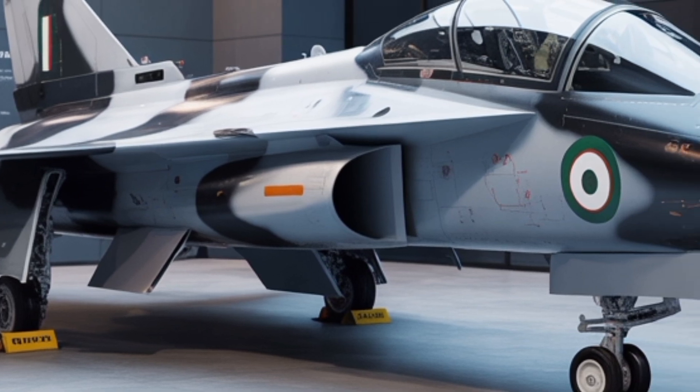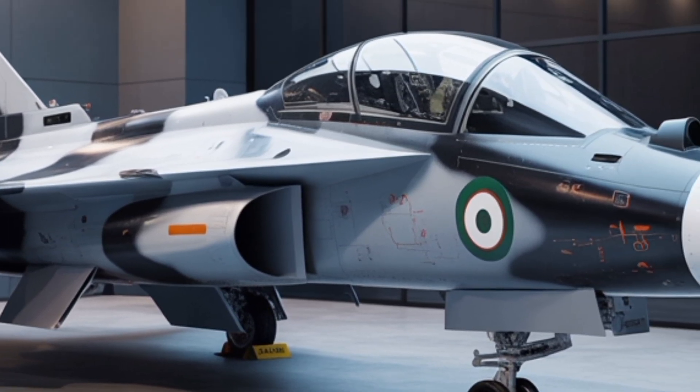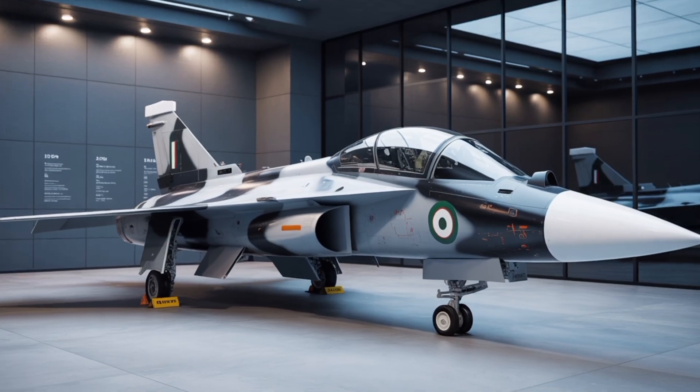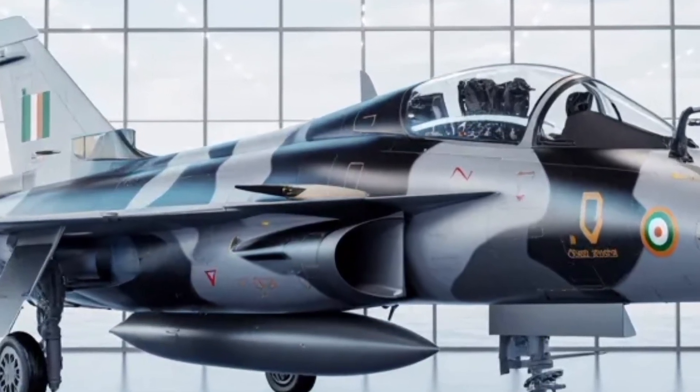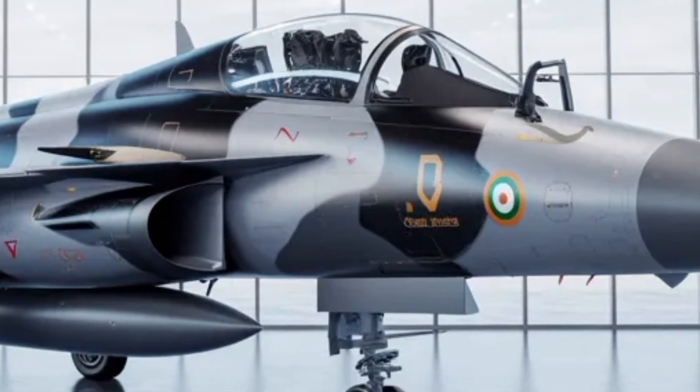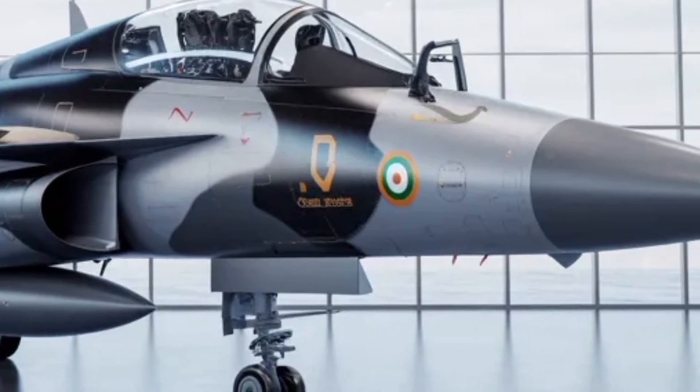With each iteration, India is proving that it can design, test, and produce combat aircraft that meet world-class standards. The Tejas MK2 isn't just an aircraft — it's a statement of capability, signaling that India's air power is entering a new age defined by innovation and indigenous expertise.